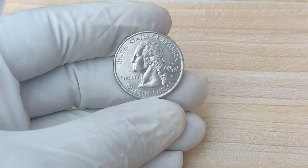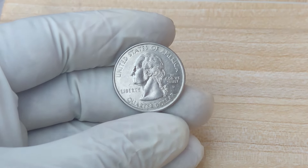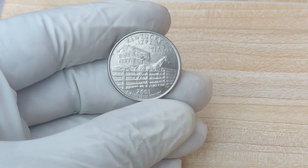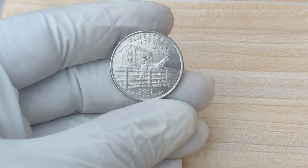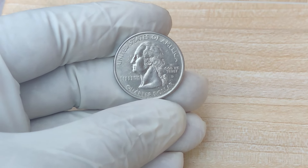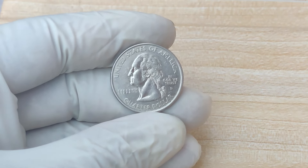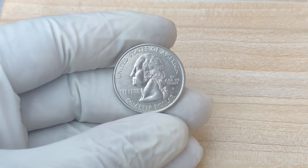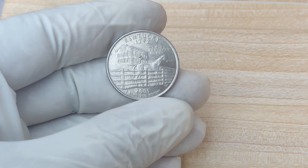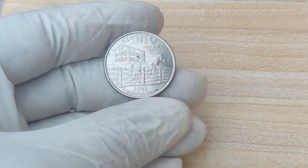This coin is part of the State Quarters Program, a highly successful initiative that began in 1999 to celebrate each of the 50 U.S. states. The D on the quarter signifies it was minted in Denver. But the shocking part is the mint mark: 1792 — that's not supposed to be there. This is an anomaly. Normally, quarters from this series don't carry mint marks dating back to 1792. This mint mark error has created what is essentially one of the most unique and rarest coins in modern history. The 1792 mint mark was never meant to appear on a 2001 coin, but due to a likely die error or intentional experiment, it did.